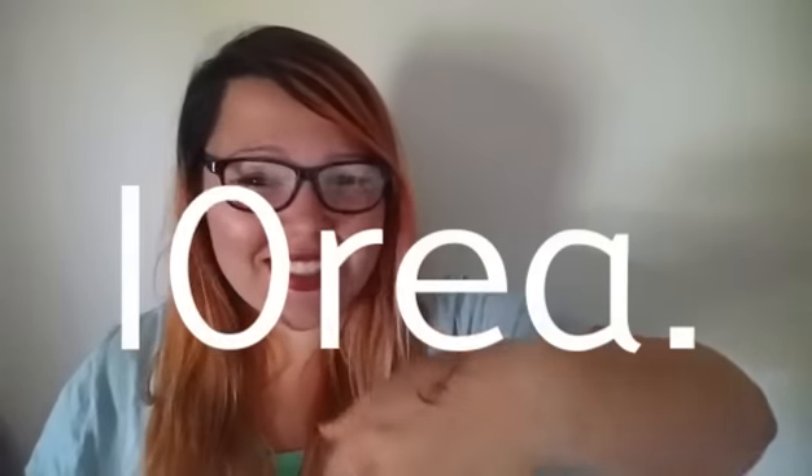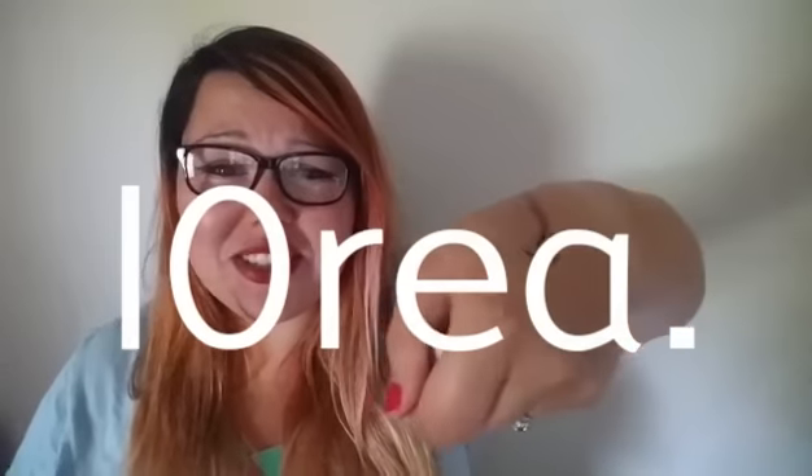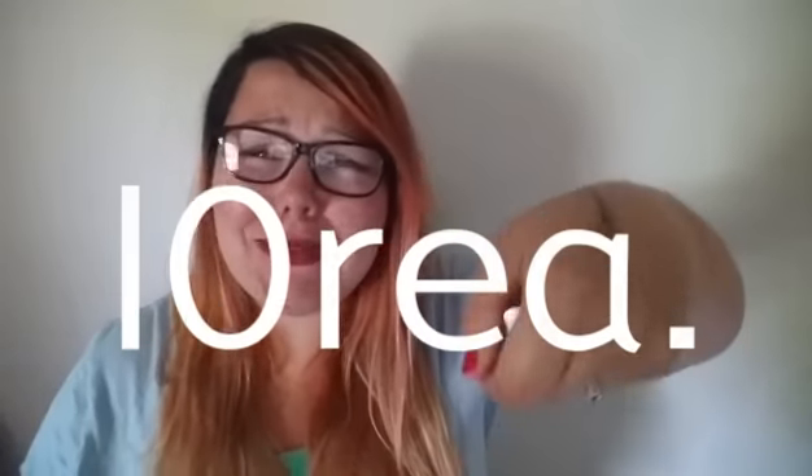Hey guys! This is just not working out for me. I just ruined the smiley face on my chin. And welcome back to my channel.